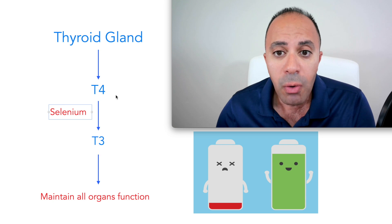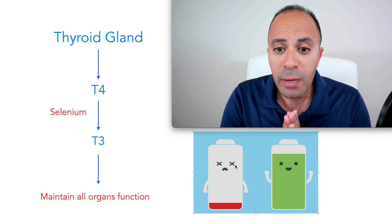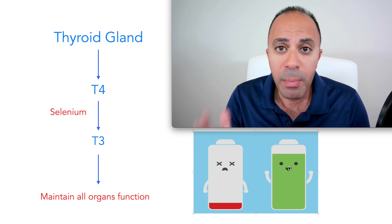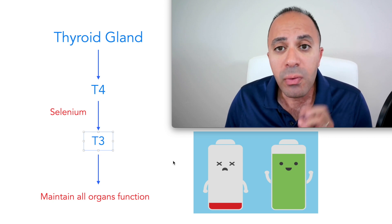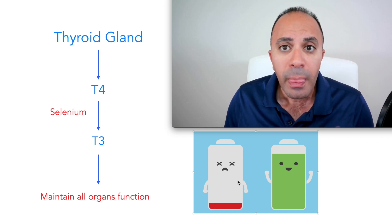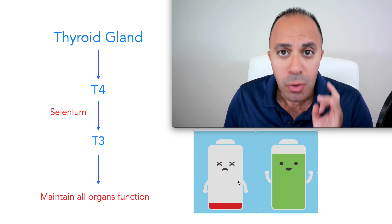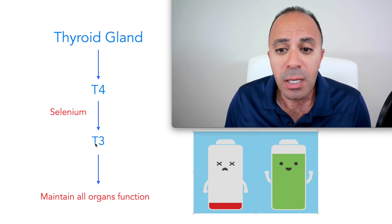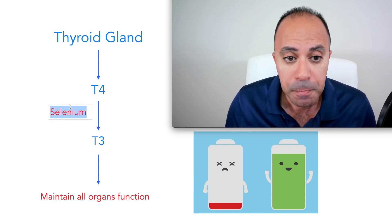That shows you how significant the need for selenium is. Think of T3 like the battery in your phone — if you have a normal T3 level, your battery is charged and you're able to make phone calls and open apps. But when your T3 is low, it's like running your phone on five percent battery, barely making phone calls. That means decreased metabolism, decreased blood pressure, heart rate, growth, development, and food-to-energy conversion — all depending on T3, which depends on selenium.